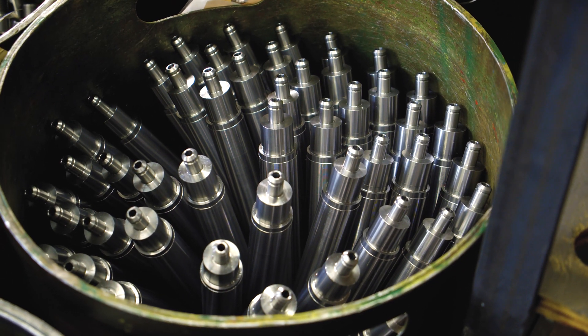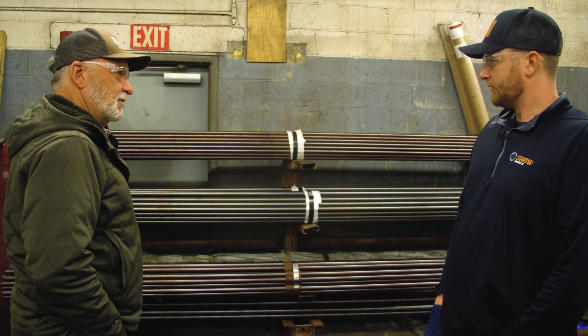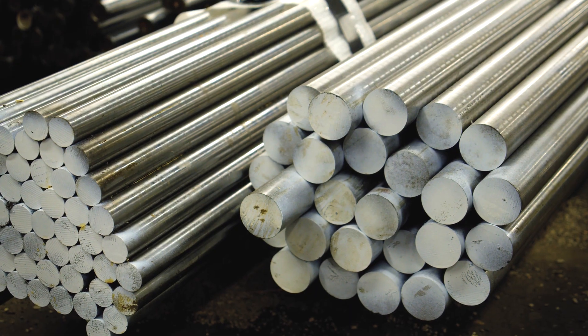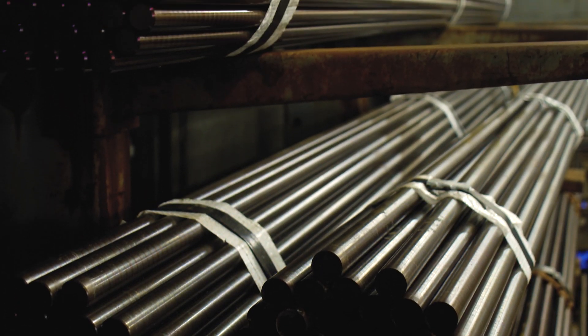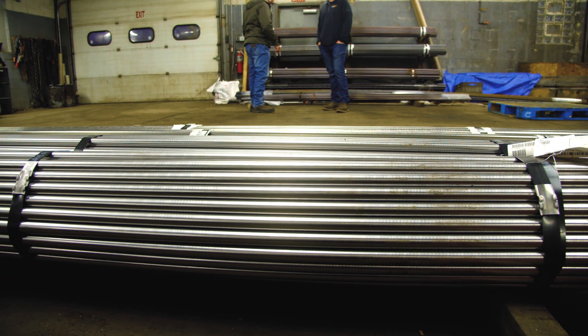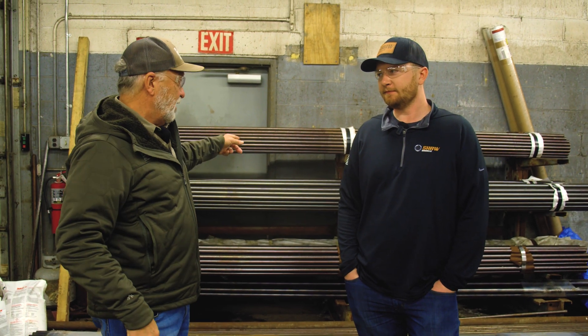Today we're going to show you how these barrels are made from the very beginning all the way to the very end. And it all starts right here. They've been building barrels for decades and decades, and they build barrels for most leading manufacturers of firearms in the country. Wherever you're buying your firearm, odds are that firearm has got a Shaw Barrel on it.